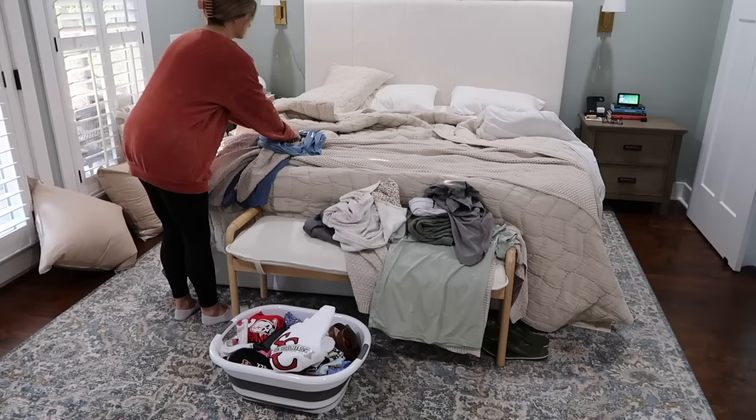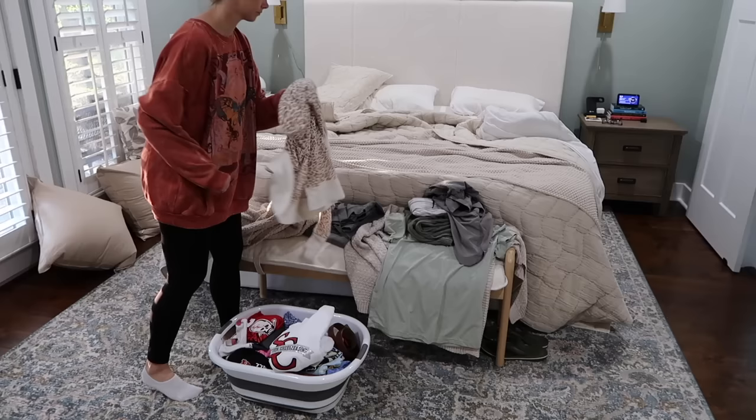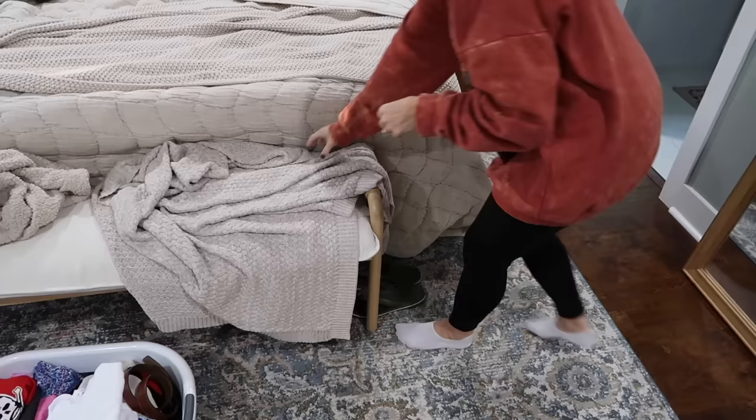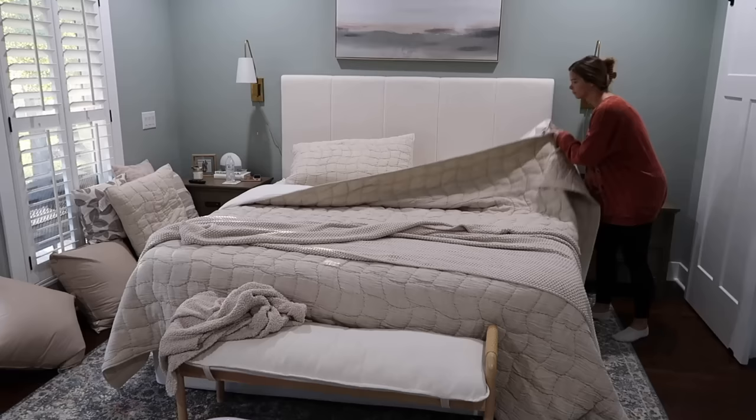Good morning sweet friends and welcome back to another video. I am ready to get my to-do list done for today — it's a long one. Blinds are open, it's a beautiful day, and I'm ready to get some cleaning done. So I'm starting by getting all the clothes that we just had piled up right here, putting them away. And then that basket full of clothes are actually clothes I had folded the night before — all the kids' clothes — but it was too late, the kids were already in bed, so I'm going to go ahead and take those upstairs and put them in their room.